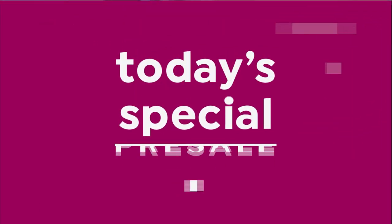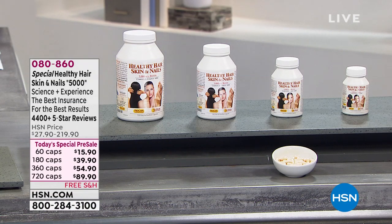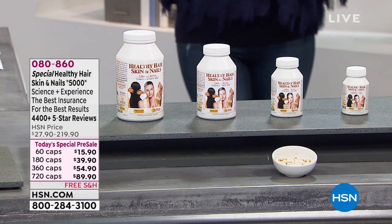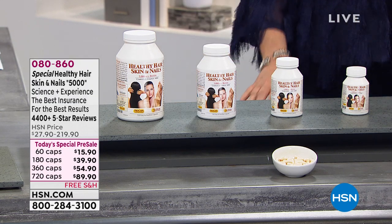Tonight for fun we're going to give you a little sneak peek — you can pre-order Andrew's healthy hair, skin, and nails today's special right here and right now. It's available as a 60, 180, 360, or 720 count. This is one of Andrew's top selling products, one of his top reorder products, and it is the best value of the year on everybody's favorite healthy hair, skin, and nails. It will ship in July — it's a pre-order.